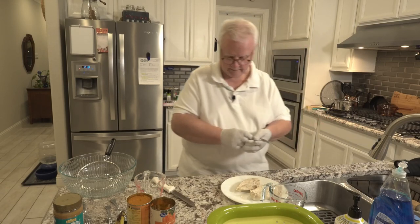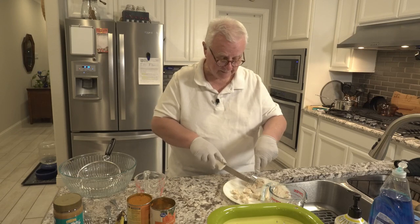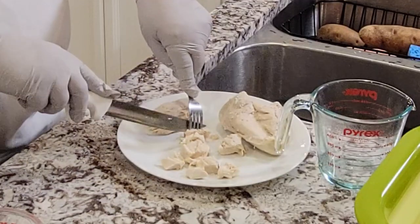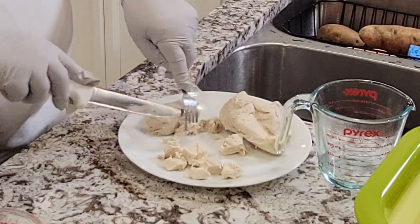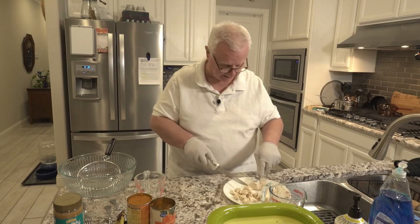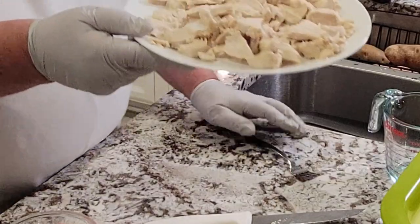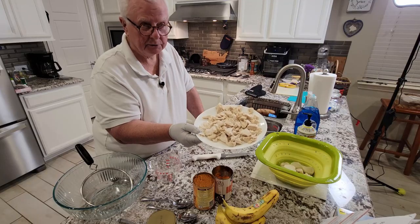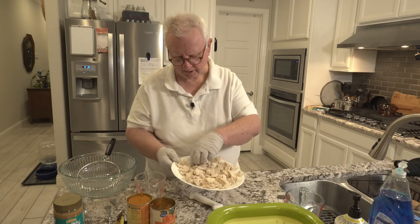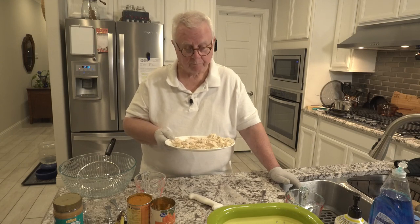Now we're going to be cubing the chicken. And no, I'm not serving Gunner two chicken breasts for dinner tonight — I am cooking a little bit ahead of our needs for tomorrow as well. So I'm breaking it up into smaller chunks that we're going to be keeping mostly in the refrigerator and using as necessary. Wonder how that tastes — I'll try a little piece here. It's juicy, but it is pretty bland.